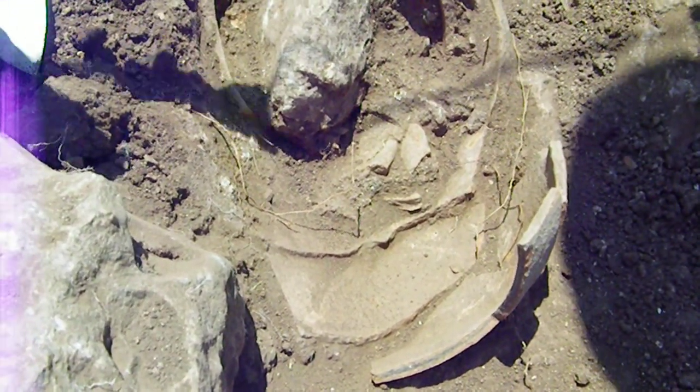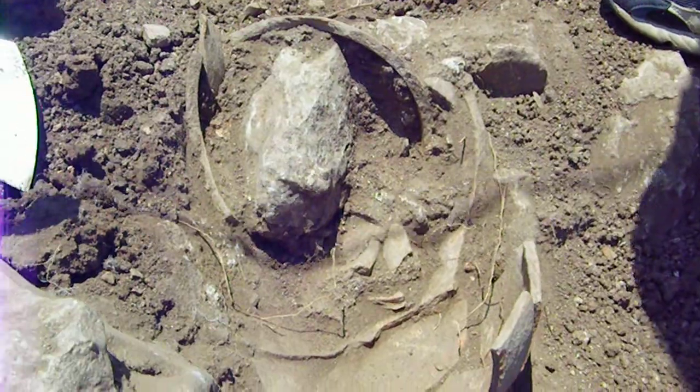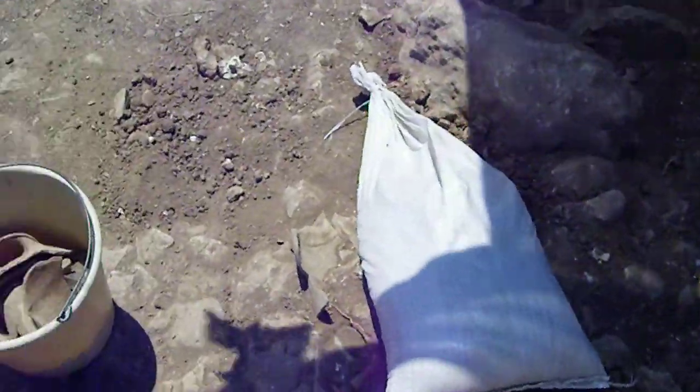This is a lot of pottery for one jug. That's a big jug. There's a lot of pottery for one jug. No conclusions yet, but that's the exciting things that happened in our square today.